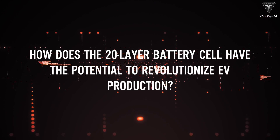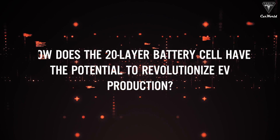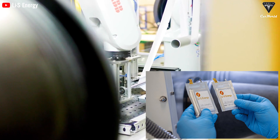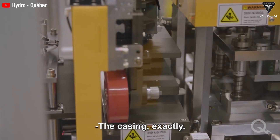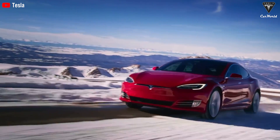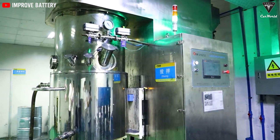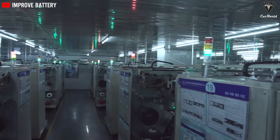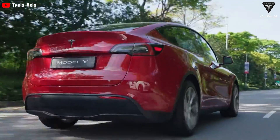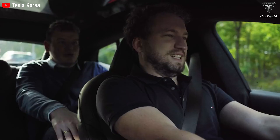How does the 20-layer battery cell have the potential to revolutionize electric vehicle production? LIS technology holds immense promise for revolutionizing EV batteries. The 20-layer battery cell developed by LIS Energy offers several key advantages. First, it significantly extends the driving range of EVs — with a 45% improvement in volumetric energy density and a gravimetric energy density exceeding 400Wh per kilogram, the 20-layer cell enables electric vehicles to travel much farther on a single charge, providing drivers with increased confidence in the practicality of EVs.